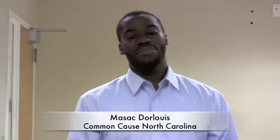Hello, freshman students. I'm May Sackdell-Lewis with Common Cause, and I'm here to welcome you all to college. You're about to start a great new adventure, and one of the great experiences you'll have this fall is the opportunity to vote, many of you for the first time.